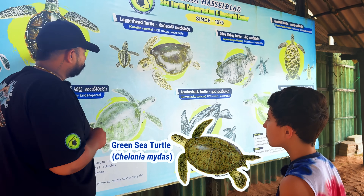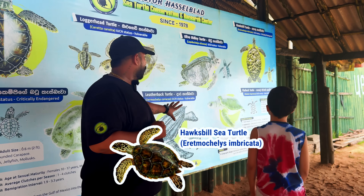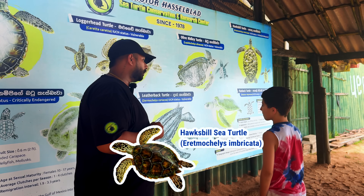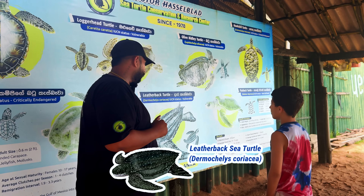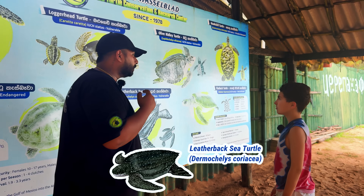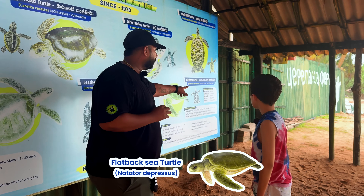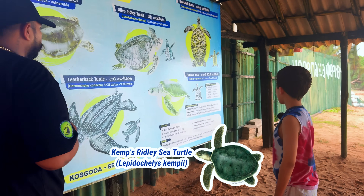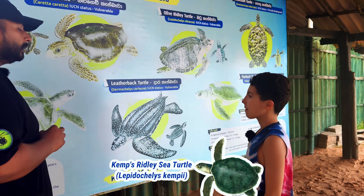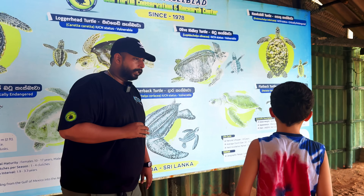In Sri Lanka, we have the green turtle, loggerhead turtle, olive ridley turtle, hawksbill turtle, and the largest turtle in the world — the leatherback turtle. Leatherbacks can grow up to three meters and 900 kilograms. We don't have the flatback or Kemp's ridley here, because Kemp's ridley mainly nests in the Gulf of Mexico and South America, and flatback only in Australia and Papua New Guinea.